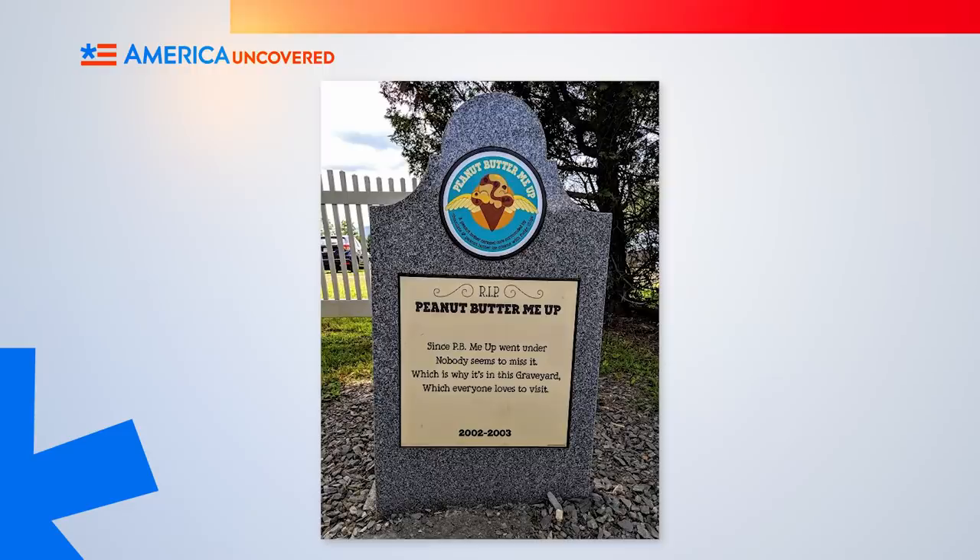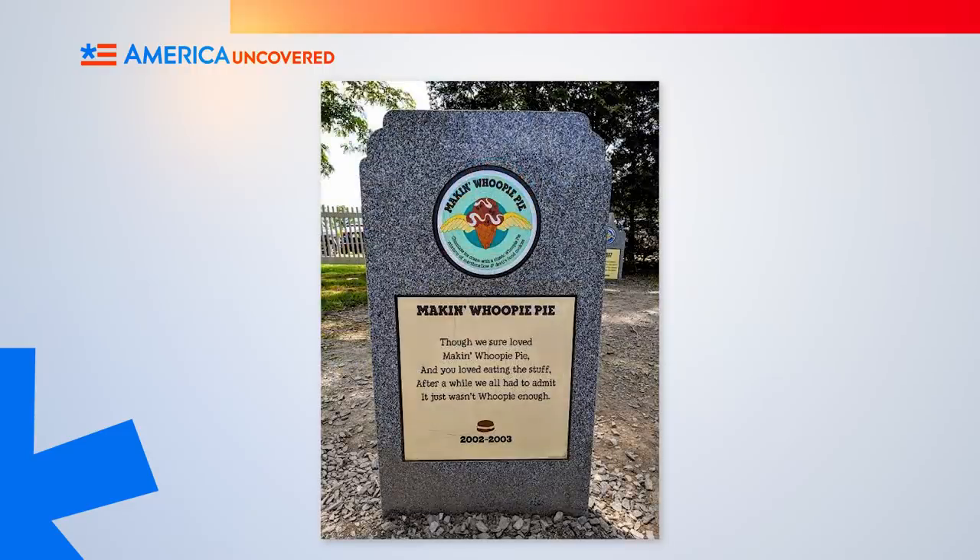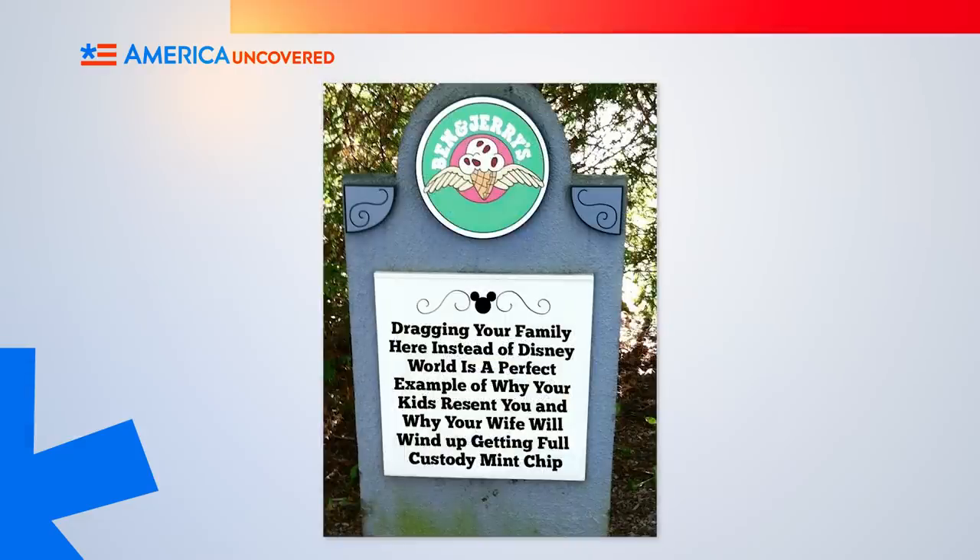Here you can pay your final respects to the dearly departed Ben & Jerry flavors, such as Peanut Butter Me Up, Making Whoopie Pie, and — I'm not making this up — 'Dragging your family here instead of Disney World is a perfect example of why your kids resent you and why your wife will wind up getting full custody' mint chip. Not surprised that last flavor didn't take off. It was really hard for some guys to swallow. And our next bizarre tourist destination involves something you should never swallow, and we'll get into it after this break.